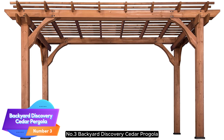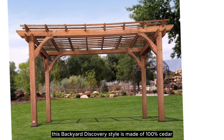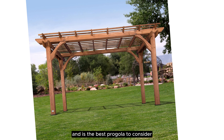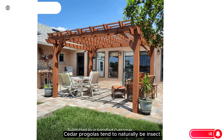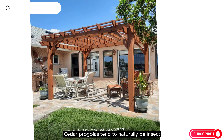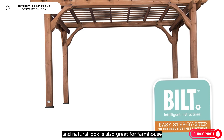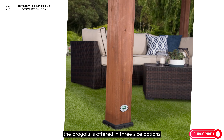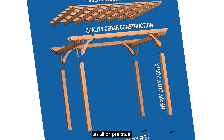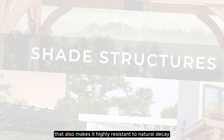Number 3: Backyard Discovery Cedar Pergola. This style is made of 100% cedar and is the best pergola to consider if you prefer a wooden style. According to experts, cedar pergolas tend to naturally be insect- and rot-resistant due to the cedar's natural oils. The rustic and natural look is also great for farmhouse, bohemian, and traditional design styles. The pergola is offered in three size options, and all are pre-stained for a smooth appearance that also makes it highly resistant to natural decay.